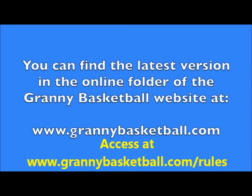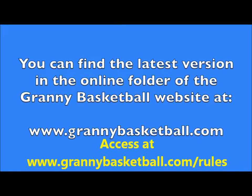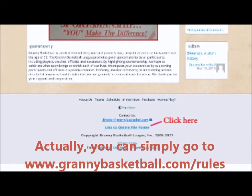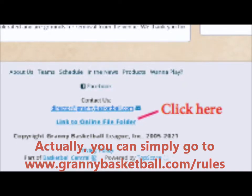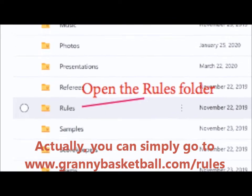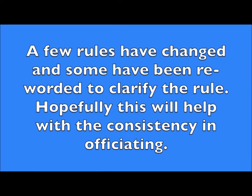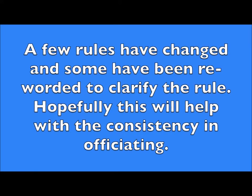You can find the latest version of Granny Basketball Rules at www.grannybasketball.com. Scroll to the bottom of the page and click on the link to the online file folder. Then open the rules folder and select the most current version of our rules. A few rules have changed and some have been reworded to clarify the rule, hopefully helping with consistency in officiating.